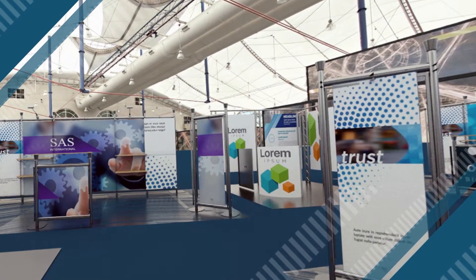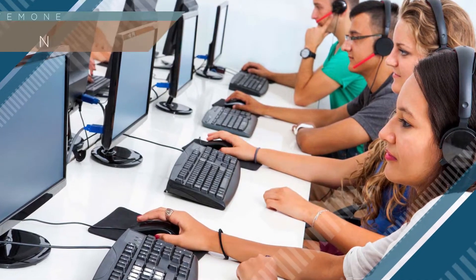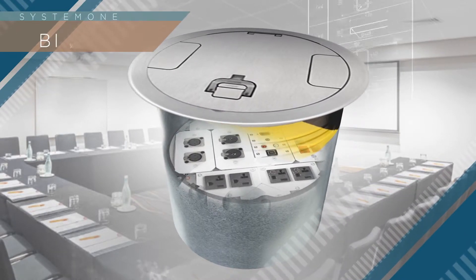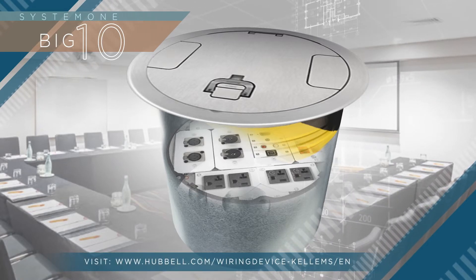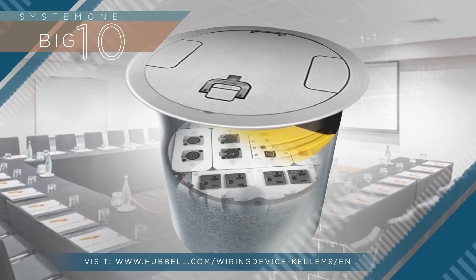Great for environments like expo centers, office buildings, and educational spaces which demand greater access to power, data, and AV services, the Big Ten fire rated poke-through represents the next generation of Hubbell delivery system offerings. For more information, visit hubbell.com/wiring-device-kellems/EN.